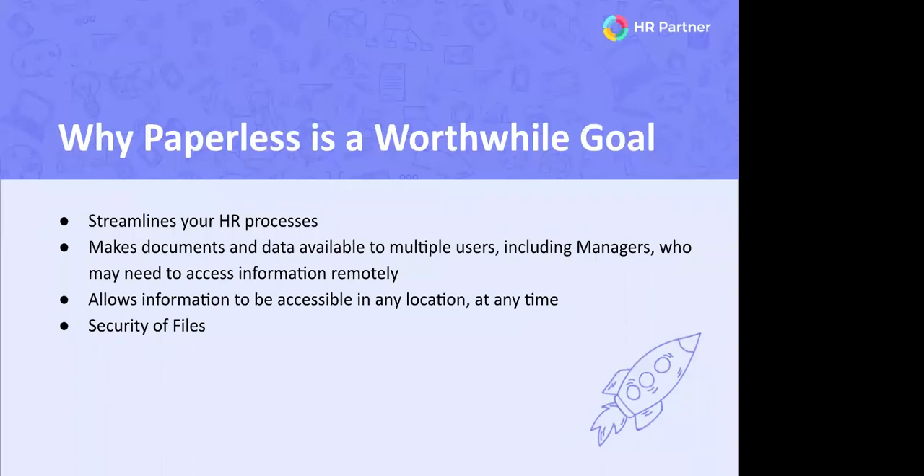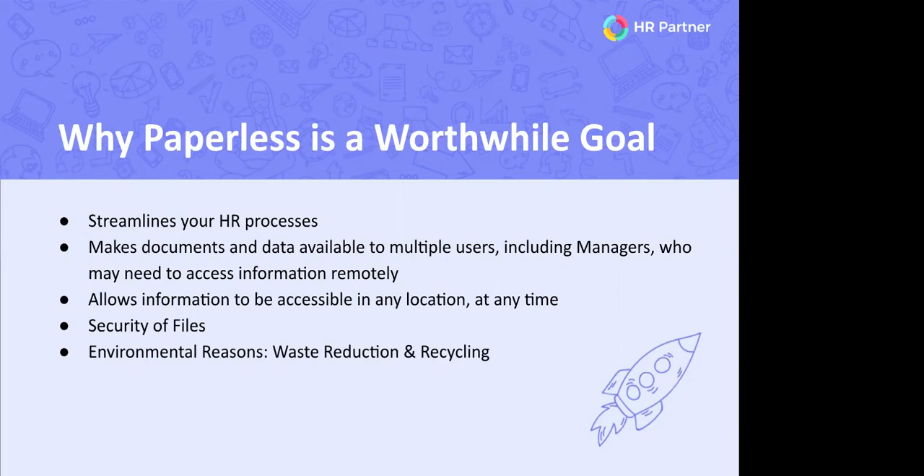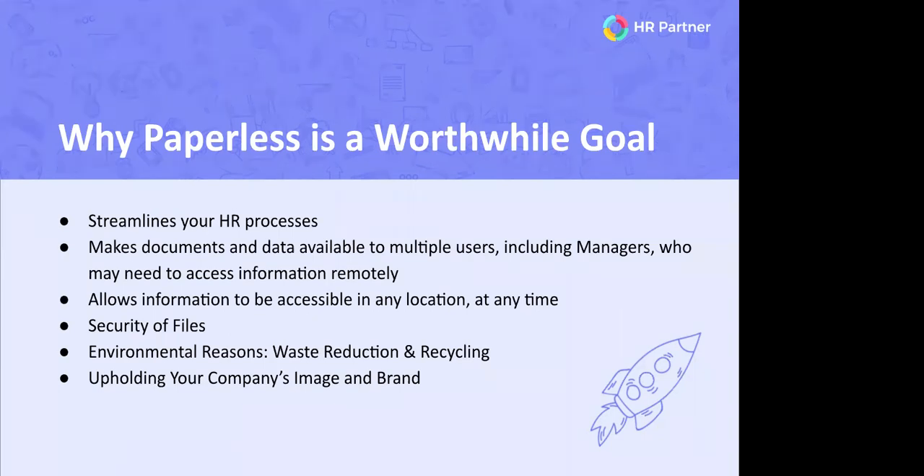When going paperless, top-of-mind questions should be: are my files secure, can they be accessible, and how will they be accessible? Those are all important steps. Going paperless also allows your department to take part in waste reduction — if you use less paper, there's less going to waste. This can go hand in hand with your company's values. Sending out electronic paperwork signals that you are a modern, professional company on the cutting edge, which is especially relevant when hiring new team members — the best candidates look for companies like this.